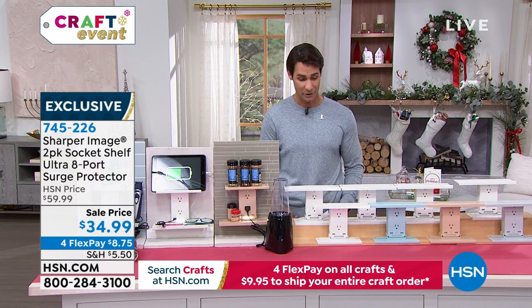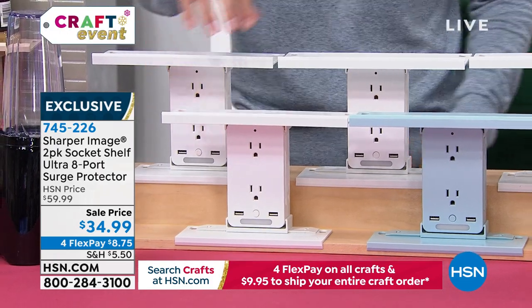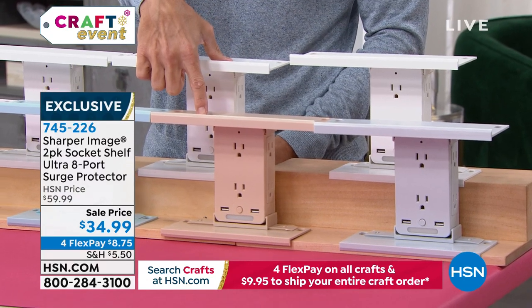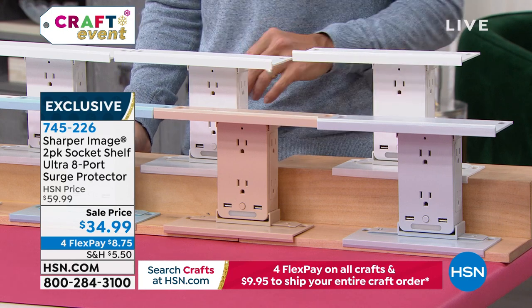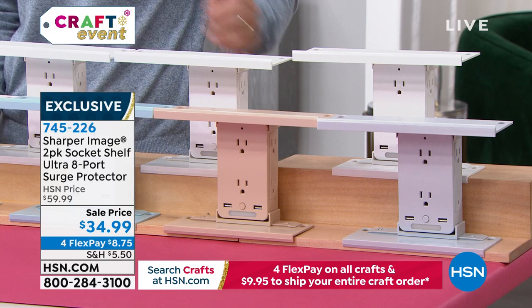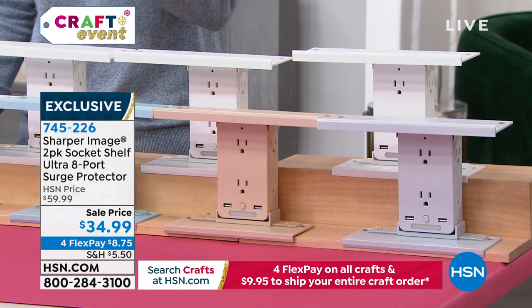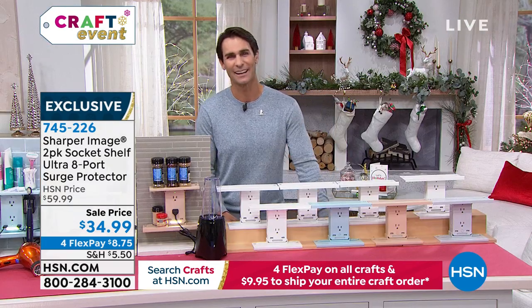All you have to do is pick your color. You're getting a two-pack. You can get two in white, or a white and blue, or a white and beige, or a white and gray. These are always very popular this time of year because we're getting a lot of new electronics. This would be a great gift topper as well. Our friend Bill Duggan is joining us this morning.